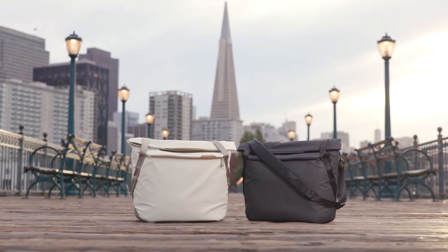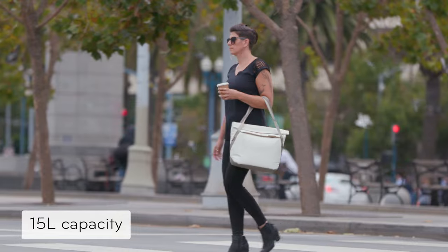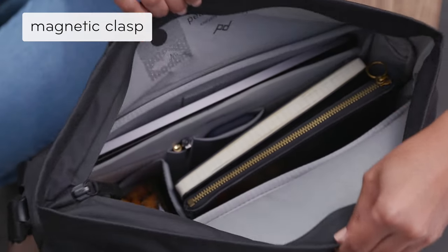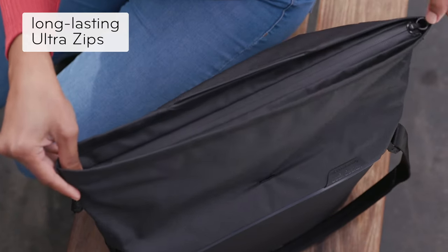This is the all-new Everyday Tote by Peak Design. A classic tote with modern functionality, versatile enough for everyday carry or photo carry. A magnetic clasp keeps your stuff instantly accessible, or zip it shut for total security.